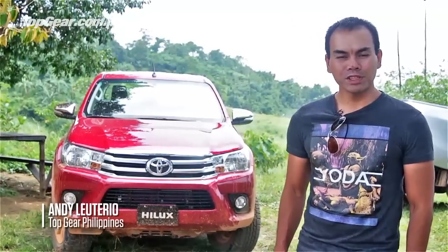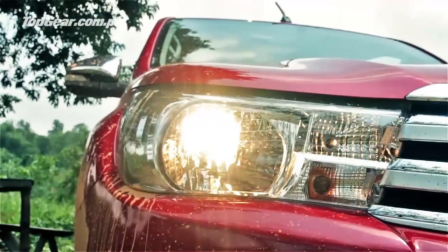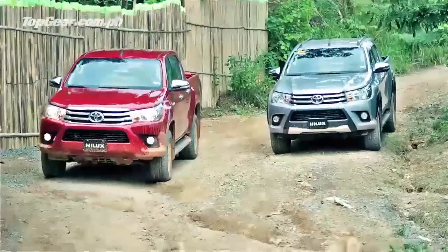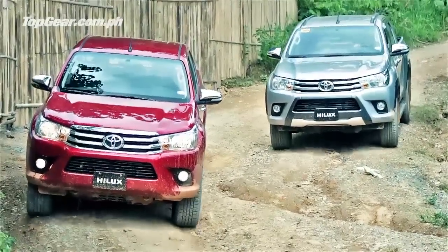Hi, welcome to Top Gear Philippines. I'm Andy and we are here somewhere in Rizal to test drive the all-new Toyota Hilux. What we have here is the 4x4 and the 4x2 variants of Toyota's best-selling pickup truck, and what's new about it is practically everything.